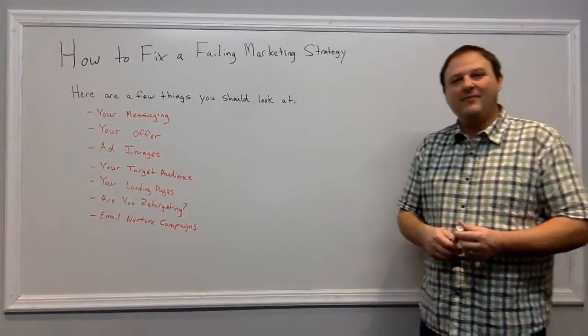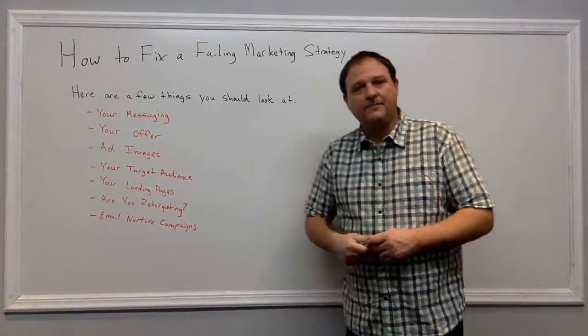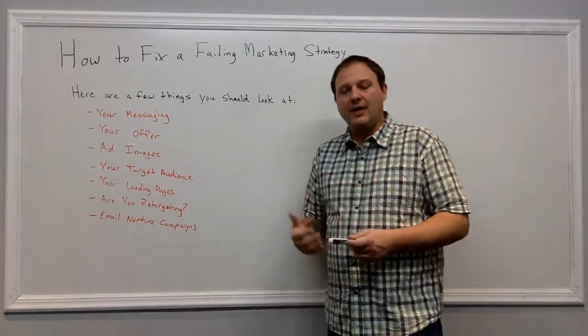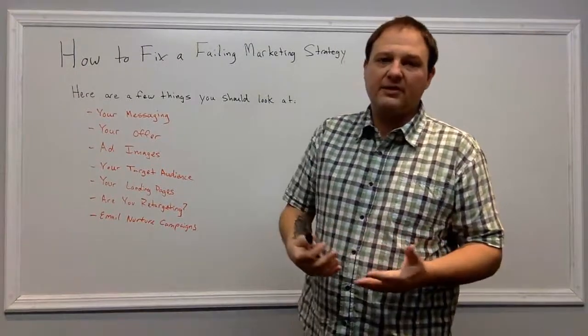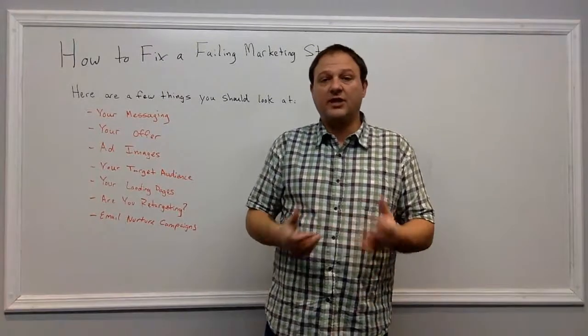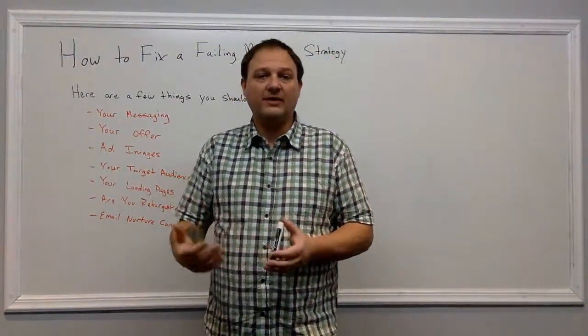Hey everyone, Jason Case here with another video. Today I want to talk about how to fix a failing marketing strategy. There are a few things I always like to look at when a marketing campaign is not working, but the first thing you need to know is you need to give it some time before you start changing too many things. Marketing strategies usually take a few months to dial in.